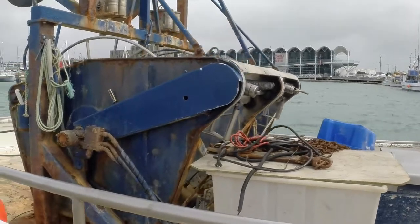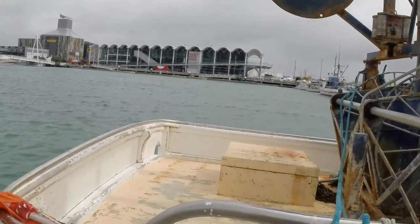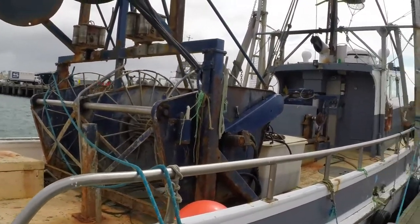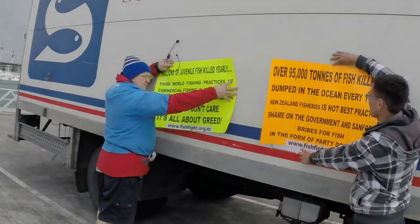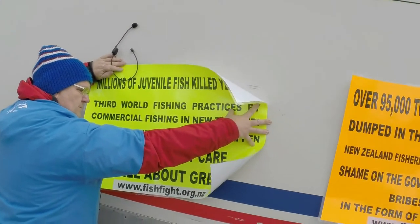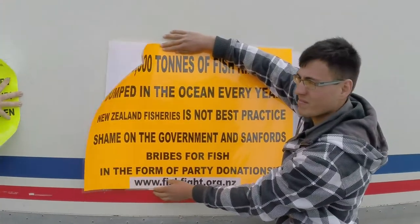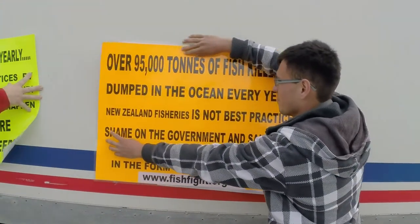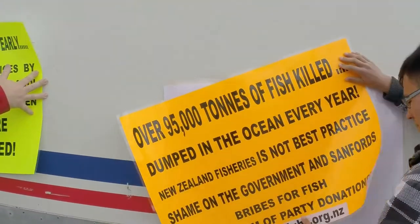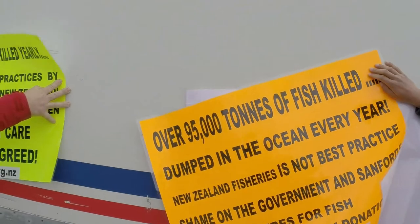He's obviously got his nets off at the moment, so he must be doing maintenance or something like that. This is a Danish Seine Trawler. They say they're sustainable seafood, but they've got third world fishing practices. So something doesn't make sense here — how can you have sustainable seafood but third world fishing practices? Doesn't add up, does it? Over 95,000 tonnes of fish killed and dumped every year. But that is actually the tip of the iceberg — it could be up to 500,000 tonnes. We really don't know.